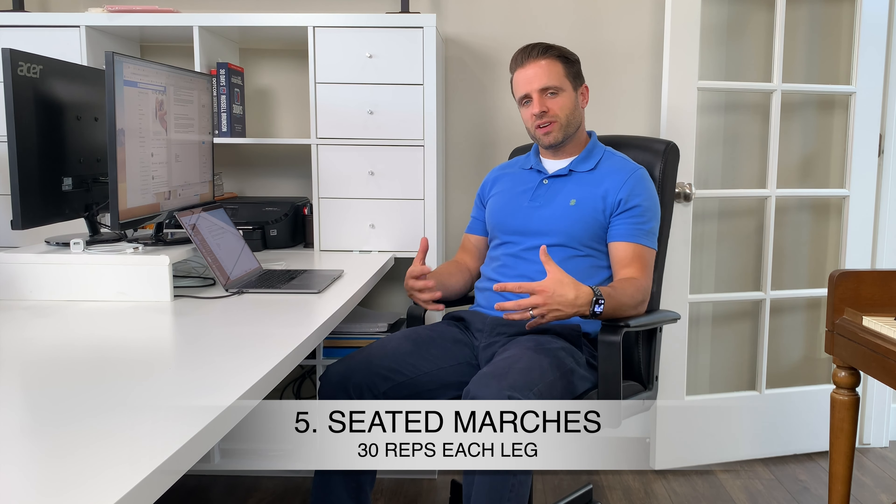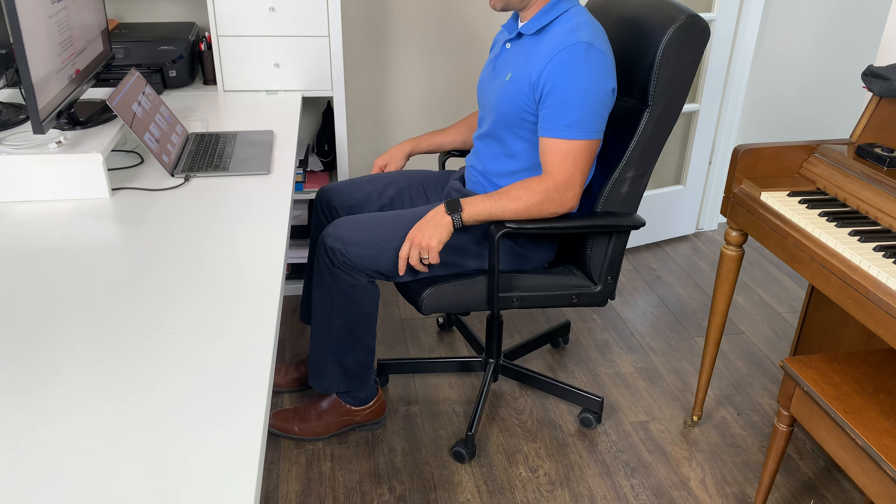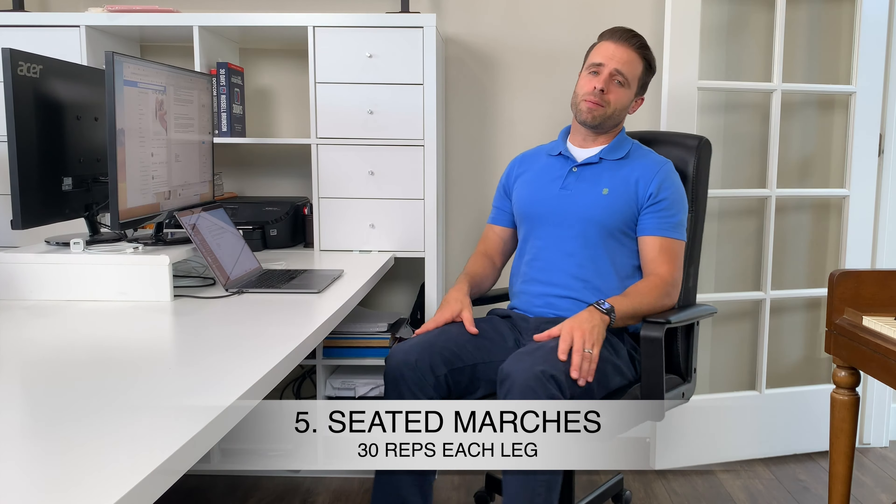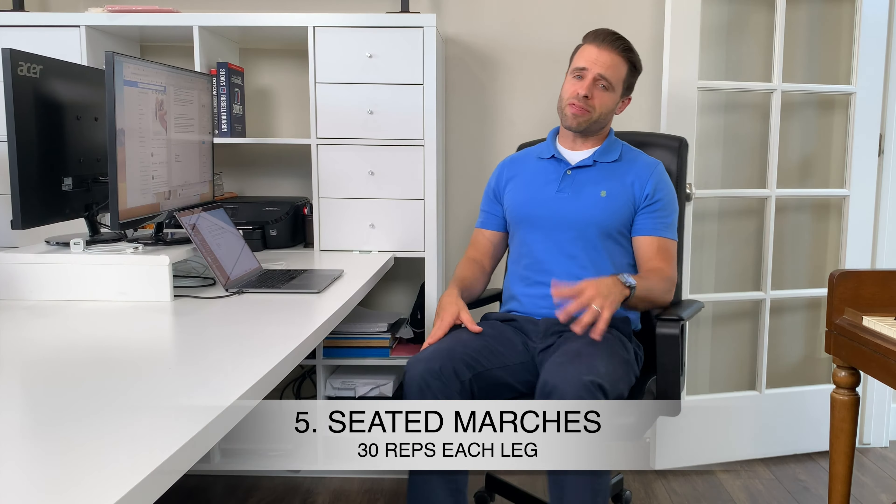Finally, we're going to do some seated marches. It's a great way to get the blood moving into the legs and to minimize pressure on the hamstrings as we sit for long periods of time — just a good way to unload them for a second. Sit with good posture, lift your left knee up toward the ceiling making sure the hamstring clears the chair, set it back down, then repeat with the right side. About 30 marches on each leg is a good number to shoot for.